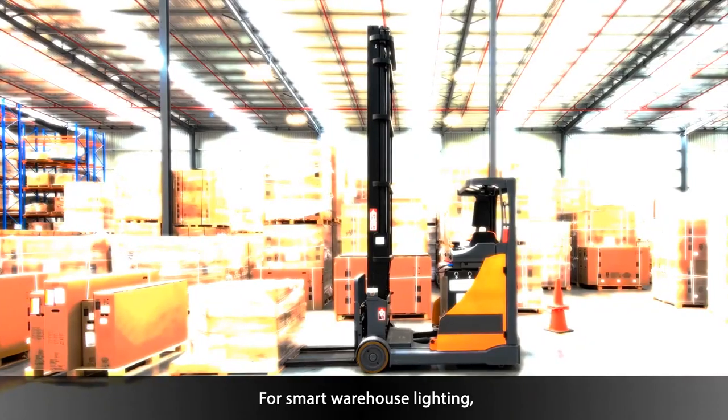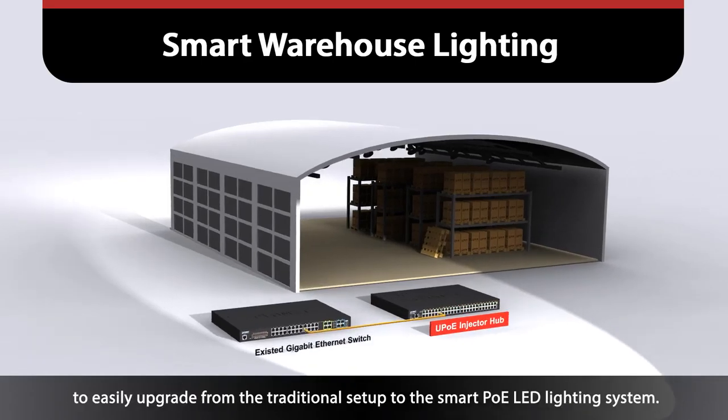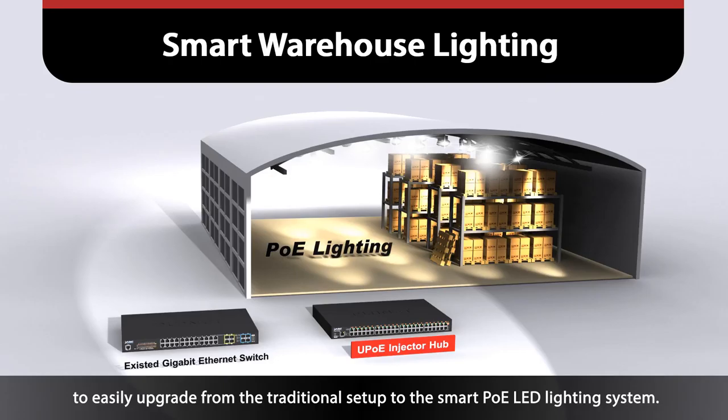For smart warehouse lighting, just add Planet PoE injector hub to your existing Ethernet switches to easily upgrade from the traditional setup to the smart PoE LED lighting system.